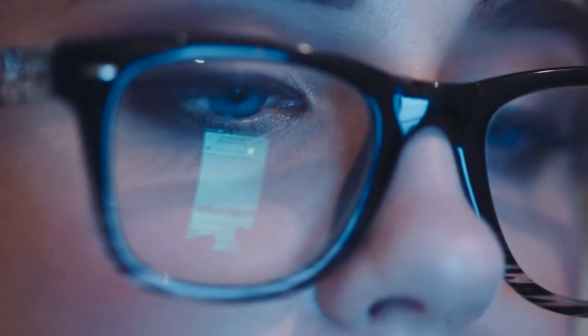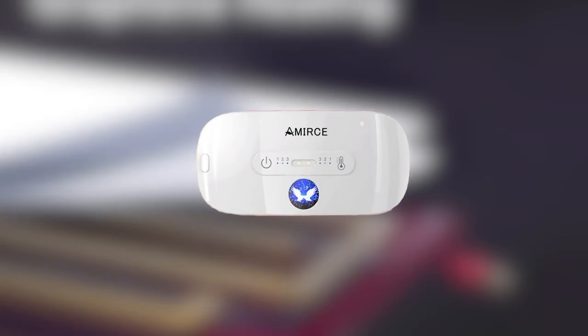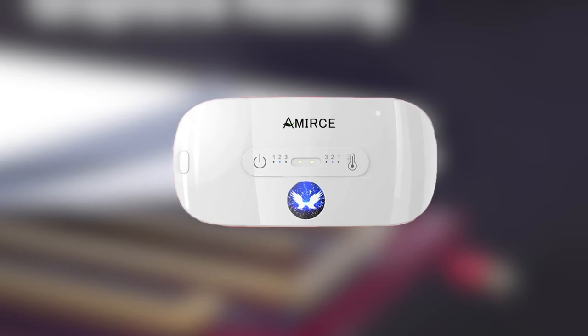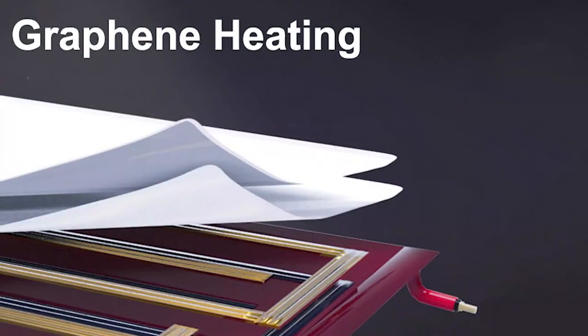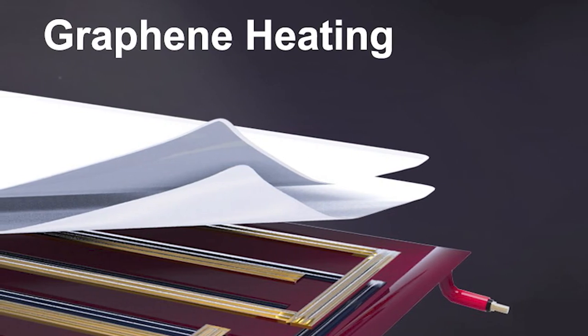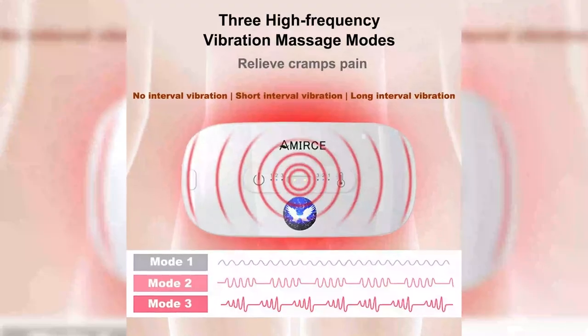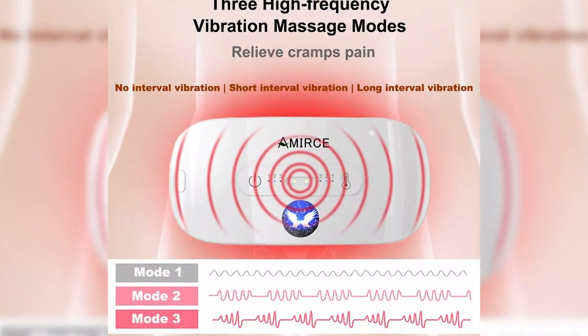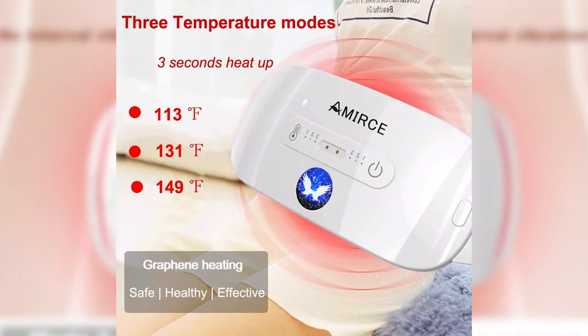Looking for a portable heating pad that will relieve you from menstrual cramps? The Arm Rice menstrual heating pad is the best choice. It is specially designed for menstrual cramps and is healthy for your body. It is made with graphene heating technology that spreads thermal energy over a large area and quickly generates heat. The heating pad has three vibration massage modes and three heating temperature functions for a complete personalized experience.